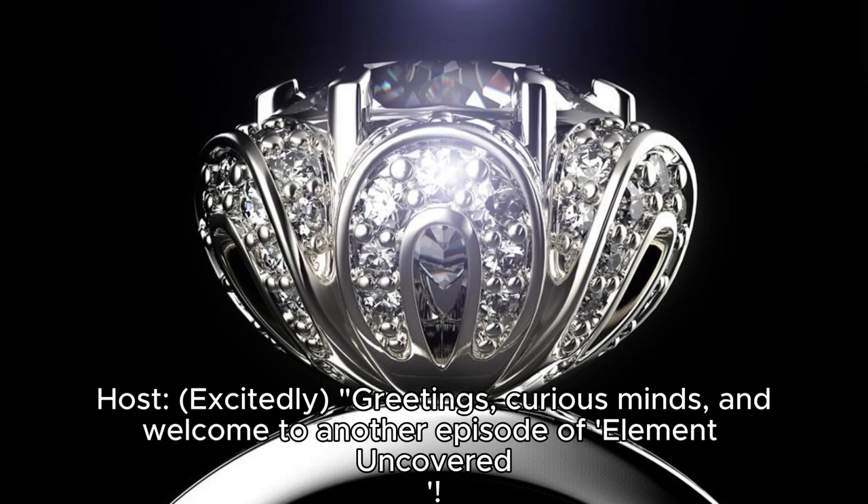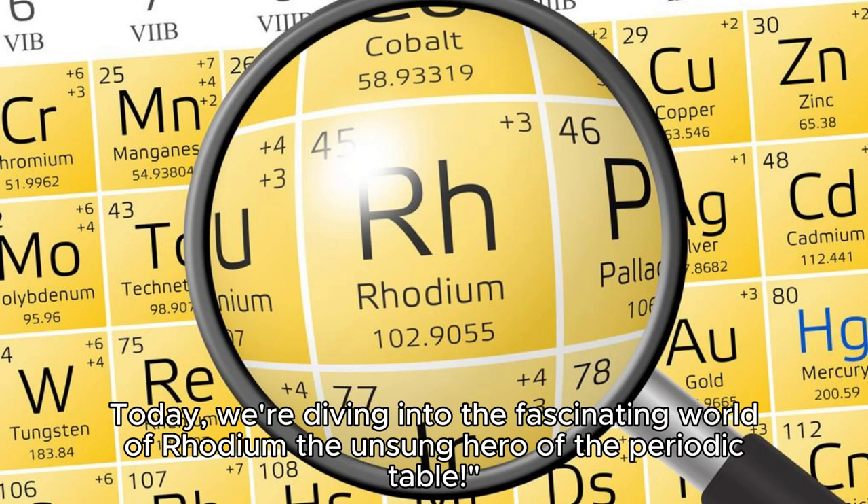And welcome to another episode of Element Uncovered. Today, we're diving into the fascinating world of Rhodium, the unsung hero of the periodic table.